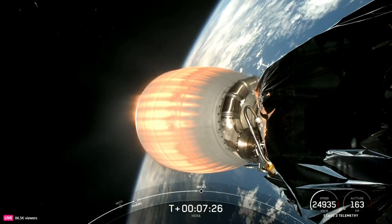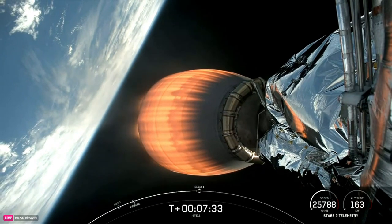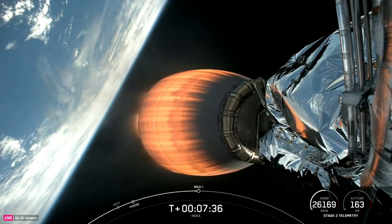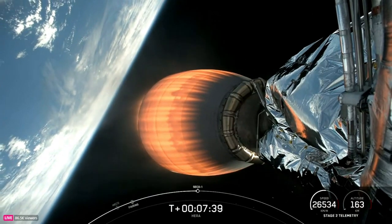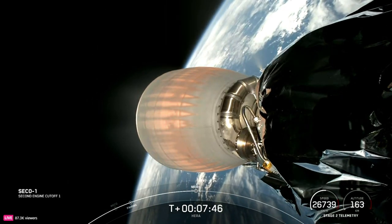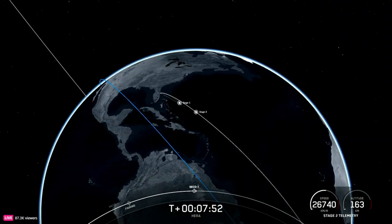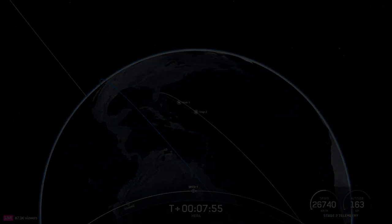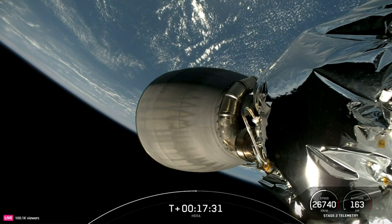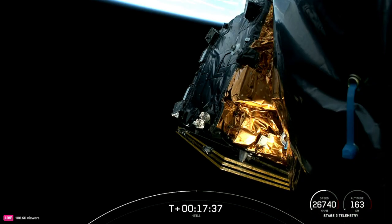Stage two FDS says safe. Continuing to get good callouts and some great views here. This is from the second stage looking at the MVAC engine. The Hera payload is still attached. MVAC shutdown. Nominal parking orbit insertion.